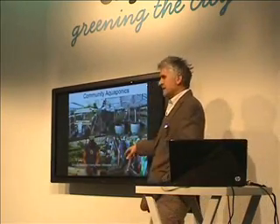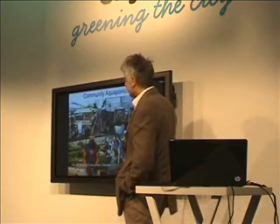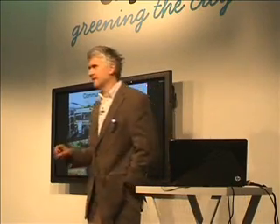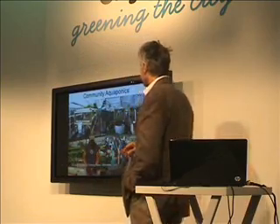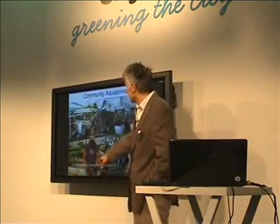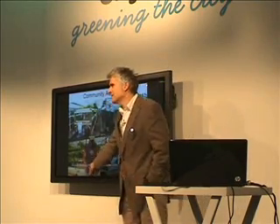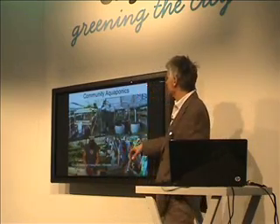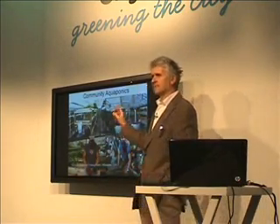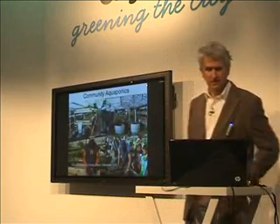This is a guy in Milwaukee, USA, who's set up a community program in these little greenhouses. There's work going on in Chicago, and quite a lot going on in America, Australia, and a little bit in the UK. This is a community-run aquaponics project — you've got worm compost there, community involvement, people growing their own food very intensively and very productively in a very, very small space.